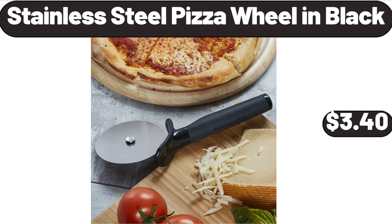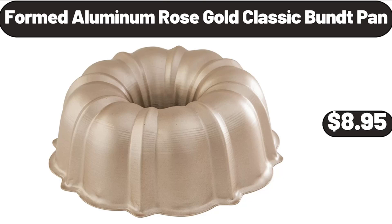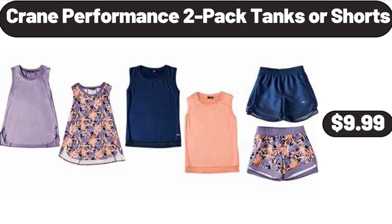Stainless Steel Pizza Wheel in Black, $3.40. Formed Aluminum Rose Gold Classic Bundt Pan, $8.95.